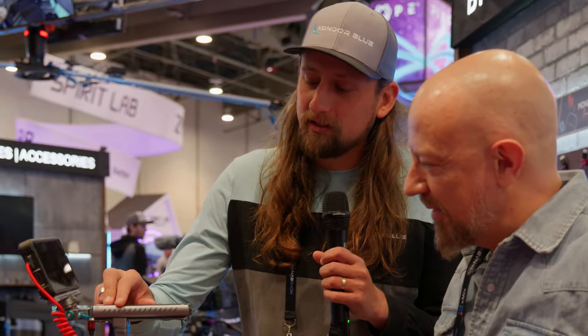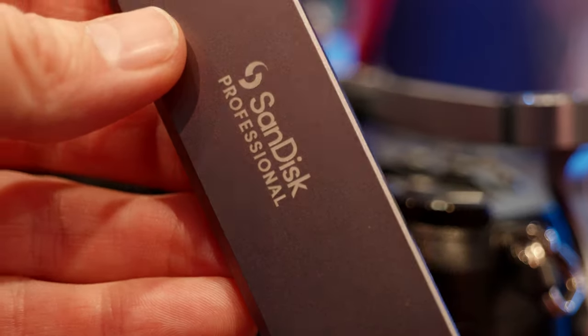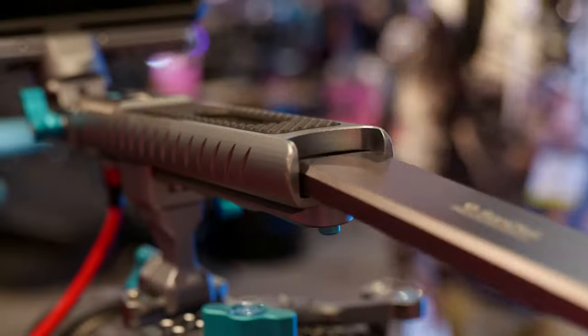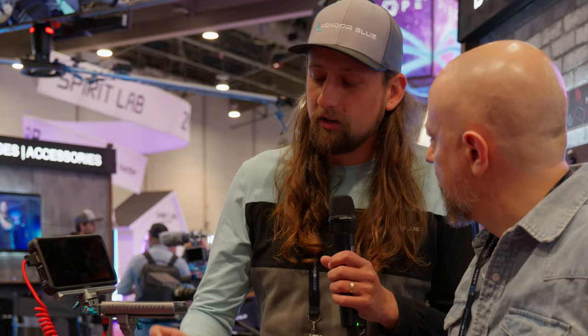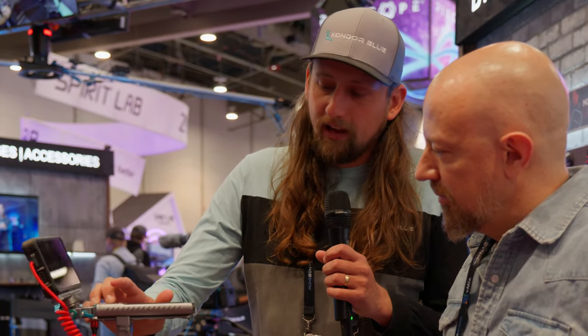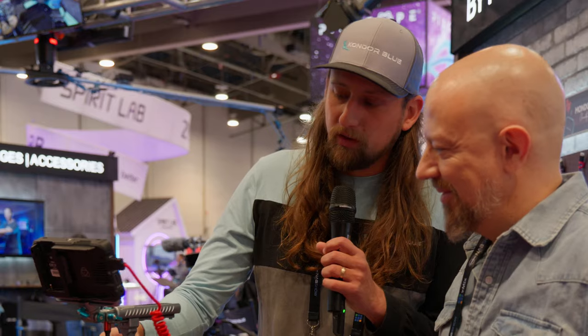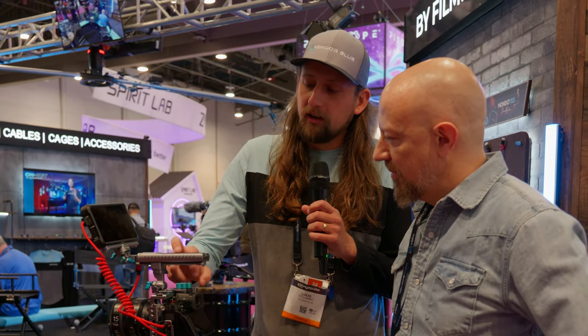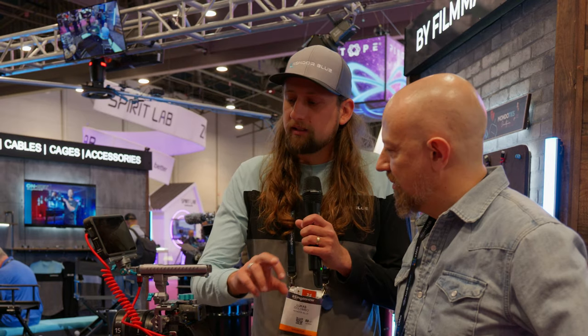So Panasonic came to us and said these Pro Blades from SanDisk are legit — these are the drives they want to be recording on for all their GH6 and S5 IIX cameras. But there was no way to use them on a camera yet, so we talked with Western Digital and SanDisk, collaborated to figure out how to get this done, and here it is at the show. There are only four in existence, but they'll be available really soon — probably end of May, early June. Basically, you're able to use these Pro Blade SanDisk handles and slide them right into your rig.